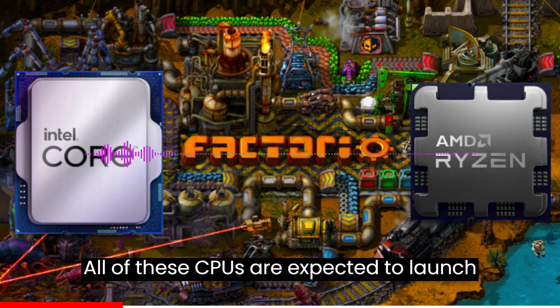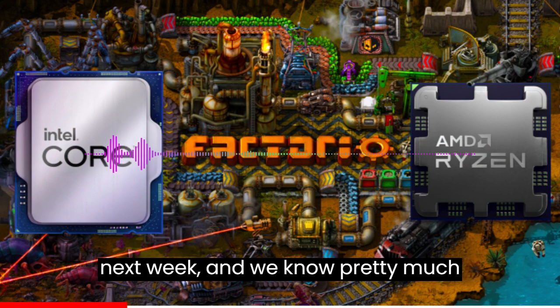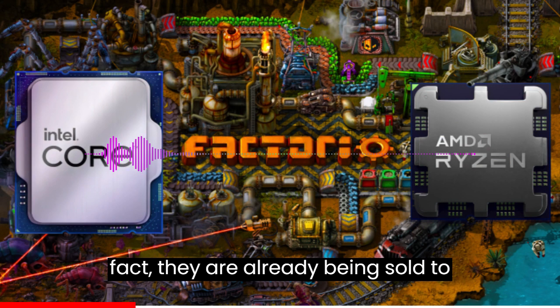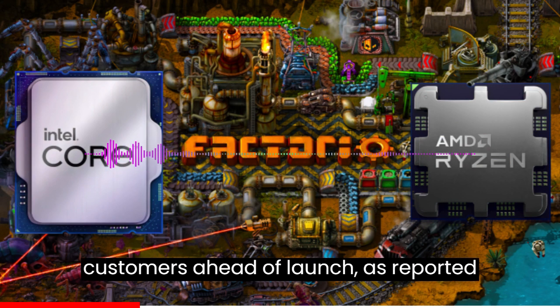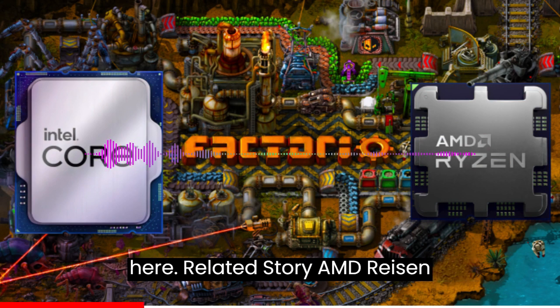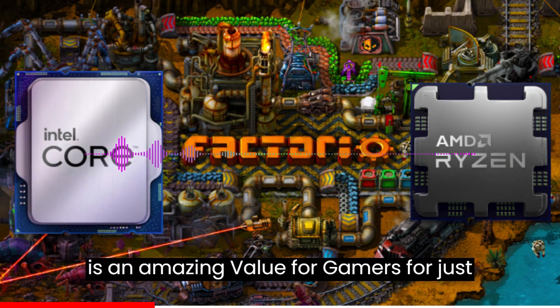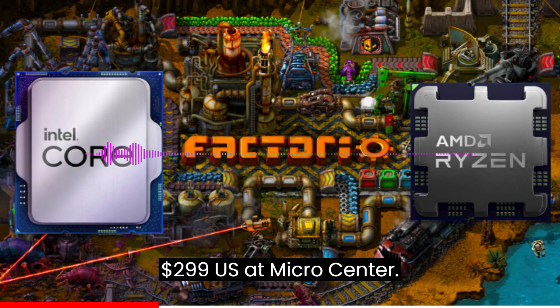All of these CPUs are expected to launch next week, and we know pretty much everything there is about these chips. In fact, they are already being sold to customers ahead of launch as reported here. Related story: the AMD Ryzen 7 7800X3D CPU is an amazing value for gamers for just $299 US at Microcenter.